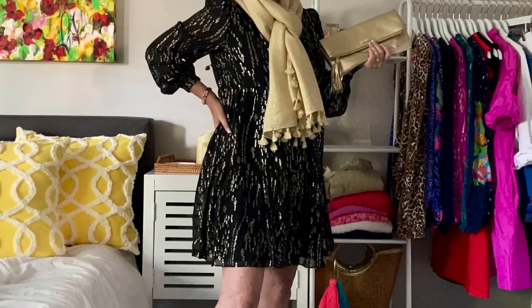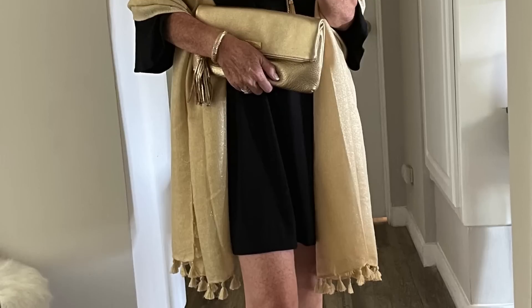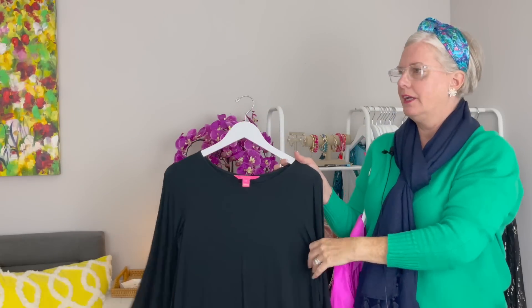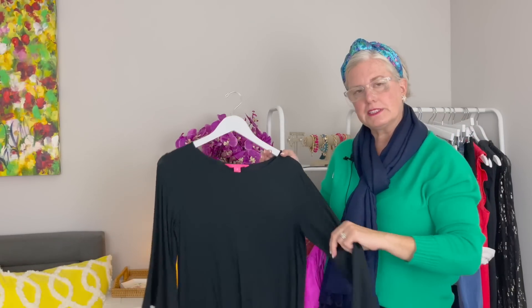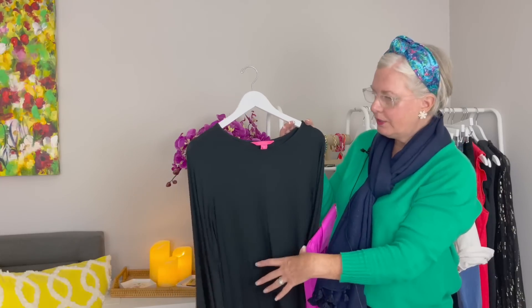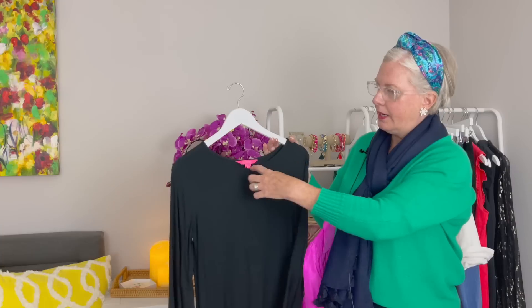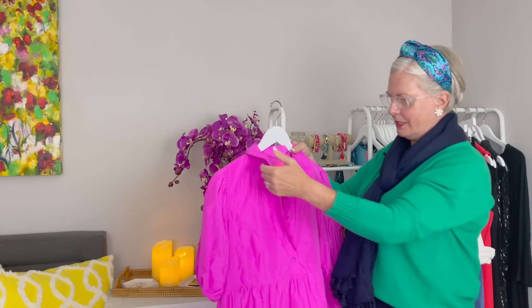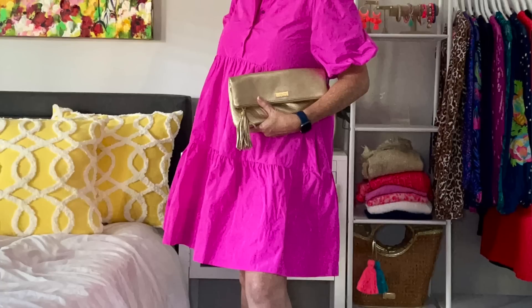I've always worn mine with a gold wrap and gold shoes, but I love that idea too and want to try it. Then there's this simple knit black dress — something you might need in your closet for any occasion. You can dress it up or down. It's a nice A-line fit with a little flutter sleeve and a slight scoop neck, which looks great on most figures.